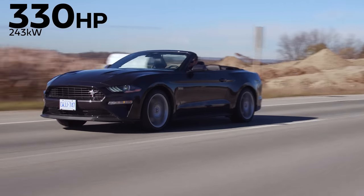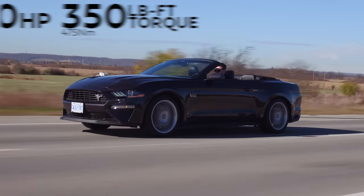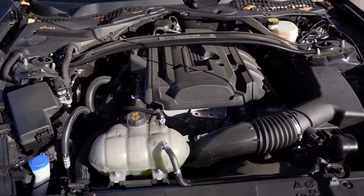330 horsepower, 350 pound-feet of torque from a 2.3 liter EcoBoost four-cylinder — good numbers. This is basically the Focus RS engine, which is pretty cool. It's just that the sounds are coming out of the wrong car.